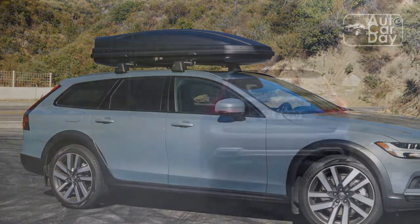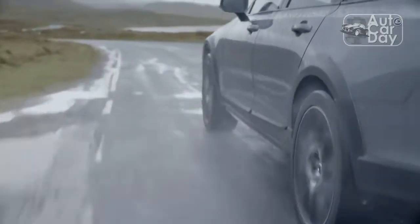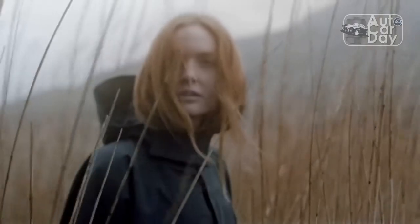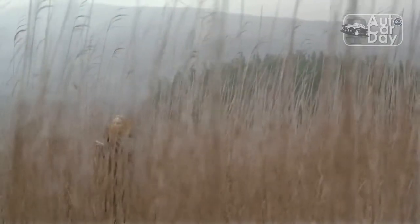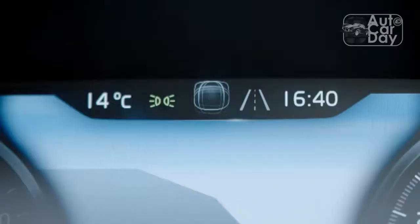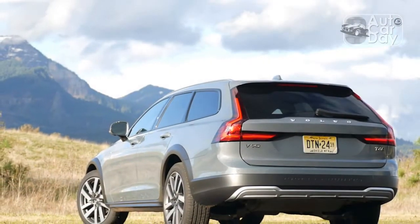Outside of the central screen, the rest of the V90's tech is hit-or-miss. Major kudos to the 19-speaker Bowers & Wilkins sound system, which does cost a hefty $4,000 but delivers the best audio experience in the segment. The fully digital instrument cluster looks clean and modern, but it isn't configurable to the extent we'd like, aside from some different appearance themes.